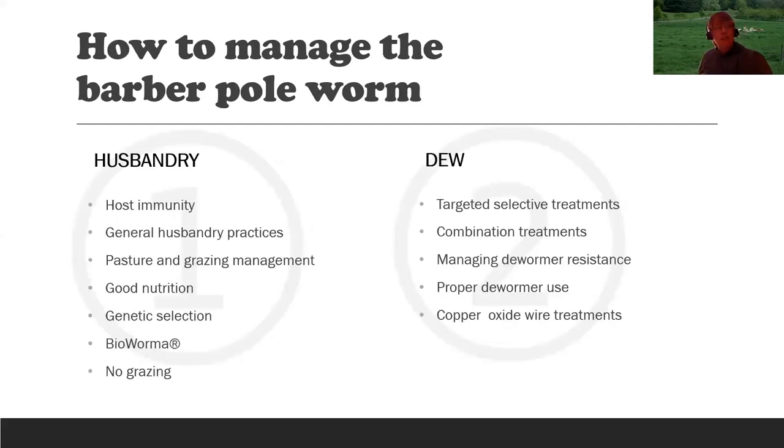How do we manage the barber pole worm — how do we keep it from causing problems and death? There are two ways: one is husbandry or management — how you actually raise and take care of your animals — and that's the number one way to prevent problems. The second is deworming with drugs. Before thinking about using a dewormer, we'll go through the husbandry practices.